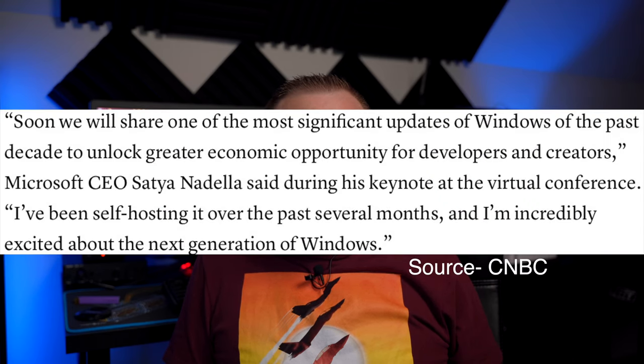Microsoft announced that on June 24th we'll get a live stream covering whatever this ends up being. Microsoft's CEO stated: 'Soon we will share one of the most significant updates to Windows over the past decade to unlock greater economic opportunity for developers and creators. I've been self-hosting it over the past several months, and I'm incredibly excited about the next generation of Windows.' There's talk of significant changes to the Windows Store, which doesn't really interest me much because I almost never actually use the Windows Store. Let us know in the comments if you actually use the Windows Store, and if so, what for.